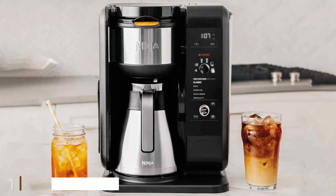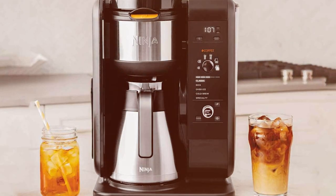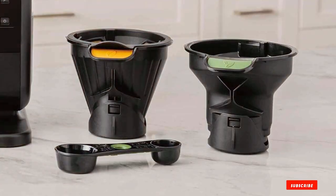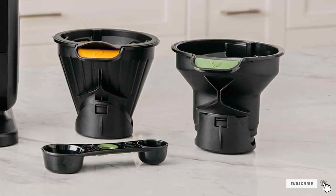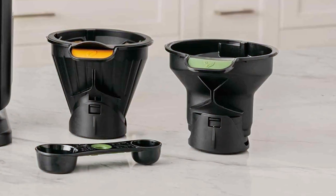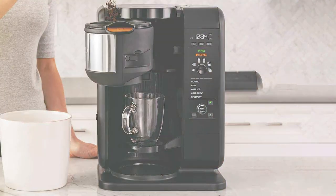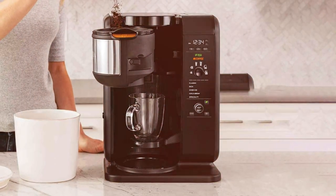At the first position of our list, we have the Ninja Hot and Cold Brew System. This versatile coffee maker caters to your coffee preferences all year round. This innovative appliance is a gateway to a world of brewing possibilities. Whether you crave a piping hot cup of joy to kickstart your morning or a refreshing iced coffee on a scorching summer afternoon, this brew system has got you covered.